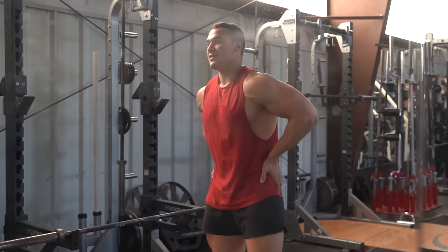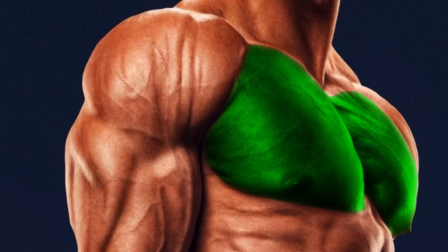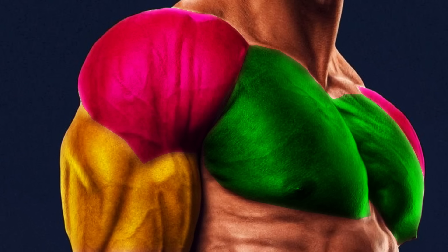When it comes to an impressive male physique, a short list of muscle groups come to mind right off the bat. Things like a big chest, broad shoulders, and nice arms are often top of the list. And if you've watched any YouTube videos surveying women on which male body parts they find most attractive, shoulders and arms are usually the top two.